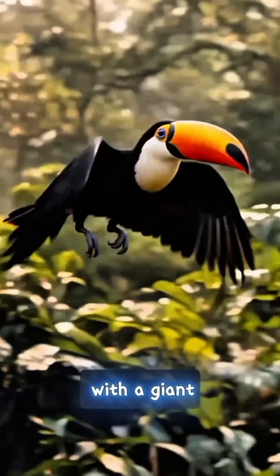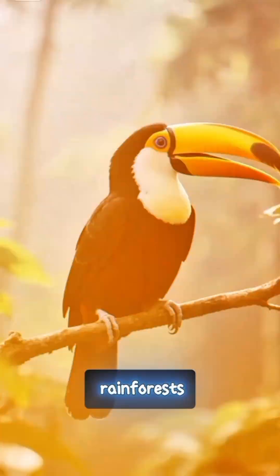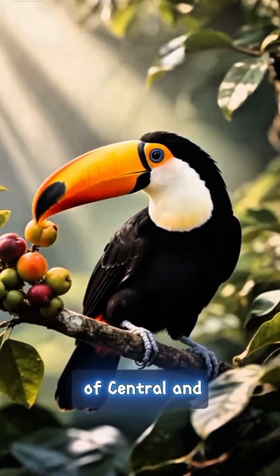Imagine a bird with a giant beak, but it's actually as light as a sponge. Meet the toucan, one of the most striking inhabitants of the tropical rainforests of Central and South America.